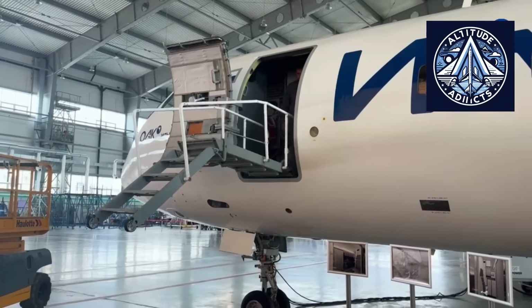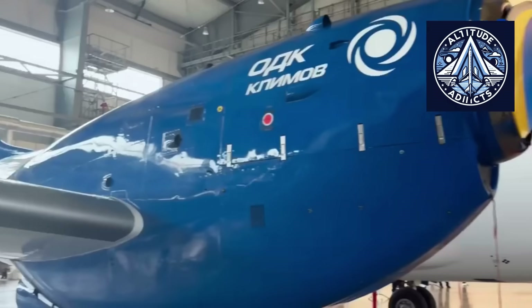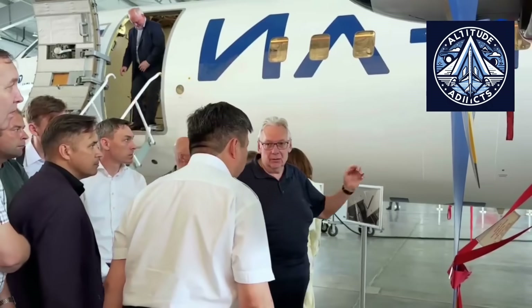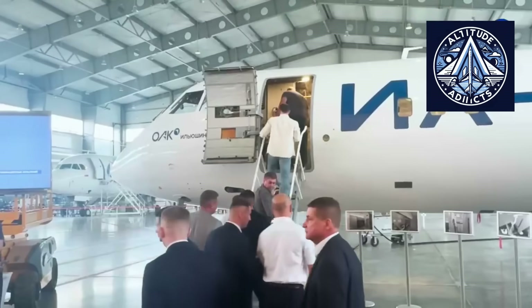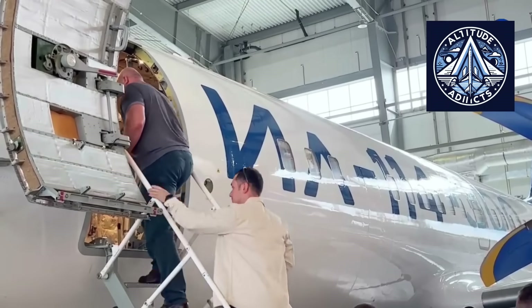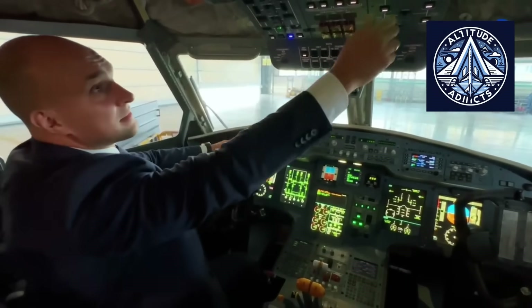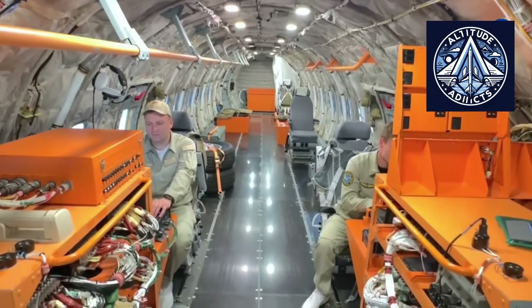The curved panel design allows more efficient placement of air ducts, lighting, and insulation. Airflow becomes more uniform, temperature control more precise, and indirect lighting can be distributed more evenly throughout the cabin. A panel layout that follows the fuselage helps reduce vibration and noise. When components fit naturally into the curved structure, stress on joints decreases, increasing durability and reducing the need for maintenance.